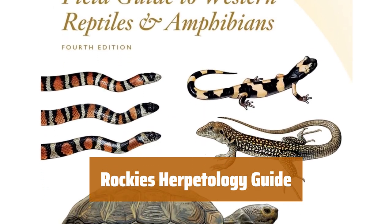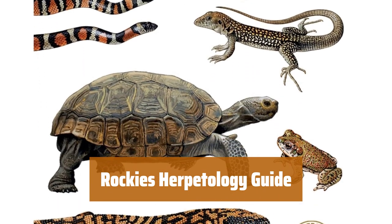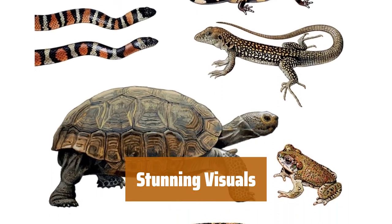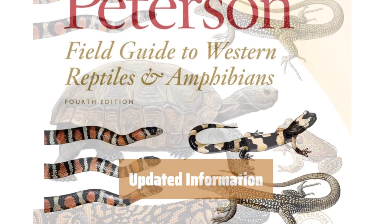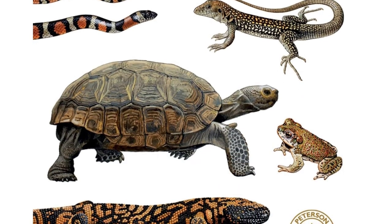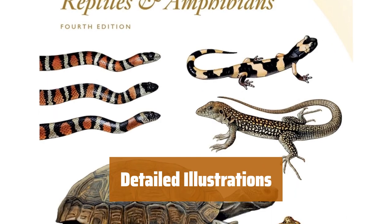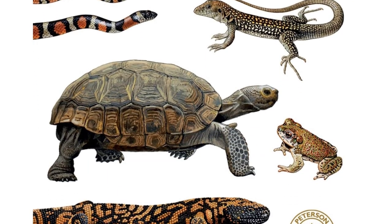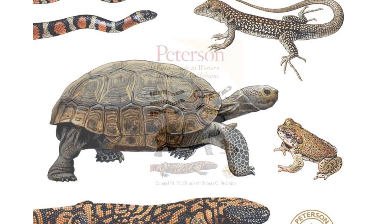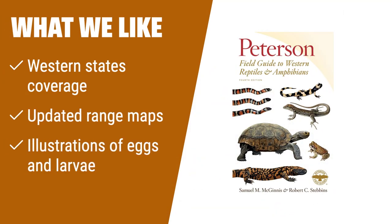Number 2. Discover a go-to resource for herpetology enthusiasts in the American and Canadian Rockies, the Southwest, and other Western states. Feast your eyes on 160 vibrant color photographs and lifelike paintings that bring the world of reptiles and amphibians to life. Stay informed with the latest range maps and taxonomy updates, including revised family, genus, species, and subspecies names. Get up close with illustrations of eggs and larvae, helping you identify various types of salamanders and frogs with ease. Whether you're a beginner or an experienced enthusiast, this guide is a valuable addition to your collection. What we like: if you're exploring the American and Canadian Rockies or the Southwest, this guide is tailored for you. With updated range maps and illustrations of eggs and larvae, it's a favorite among herpetology fans in Western states — perfect for identifying species in these regions.